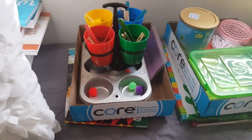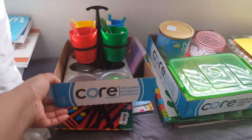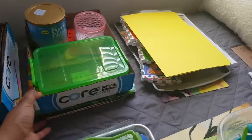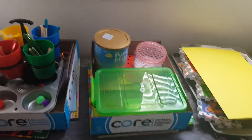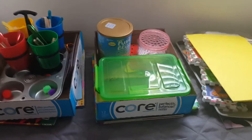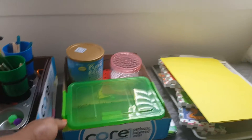On Mondays, we do colors. Here are the activities for colors this month, and underneath are books that relate to colors. On Tuesdays, we do dexterity, sensory activities, and eye-hand coordination activities, with books associated with that underneath.